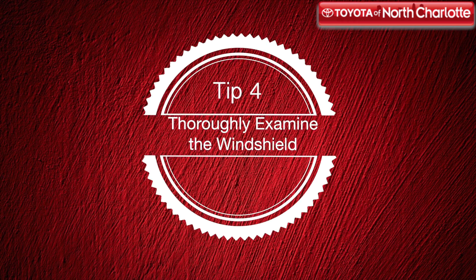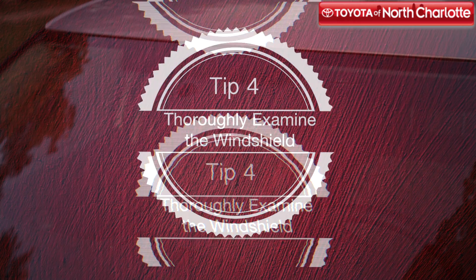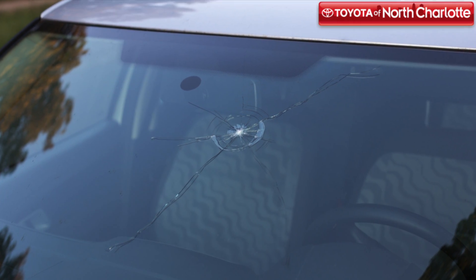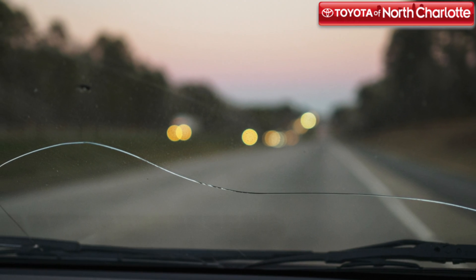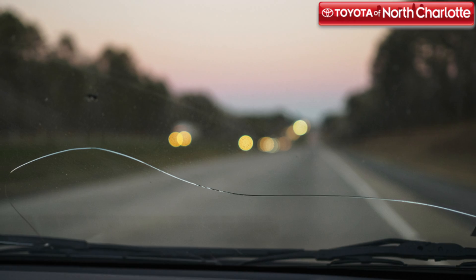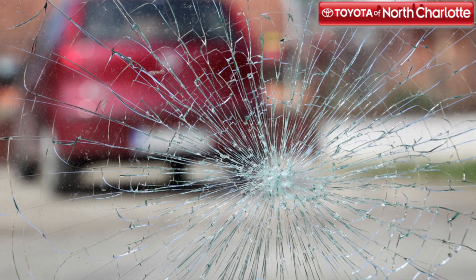How's the windshield? Look for any cracks, chips, or spider webs that could hint that the vehicle has had a rough experience. These damages will cost you money to repair in the future, so make sure that you have the owner take care of the repair through their insurance before you sign any paperwork.